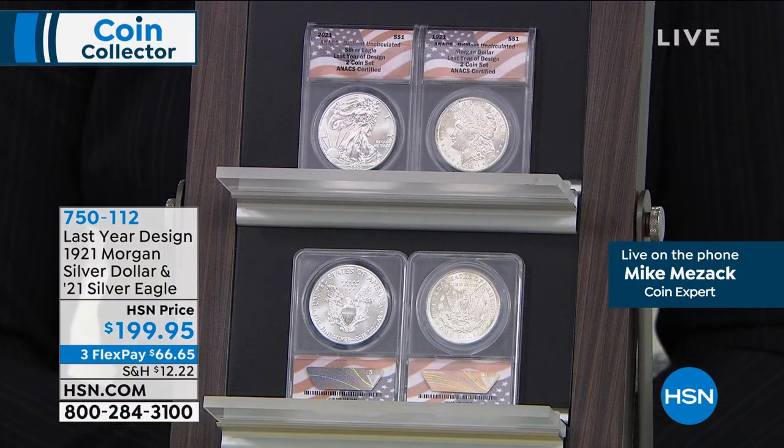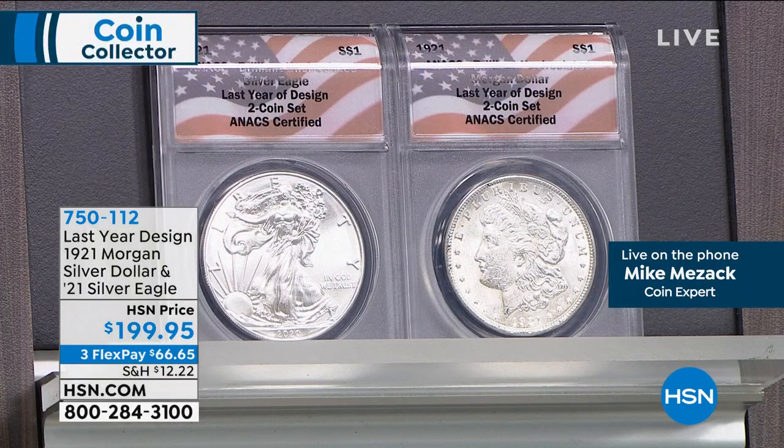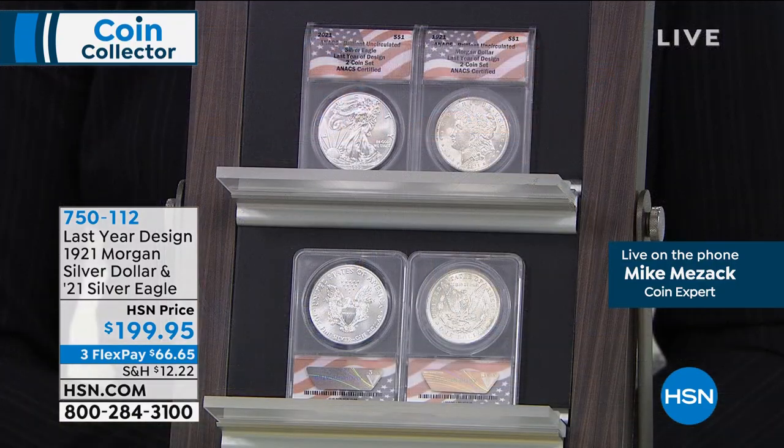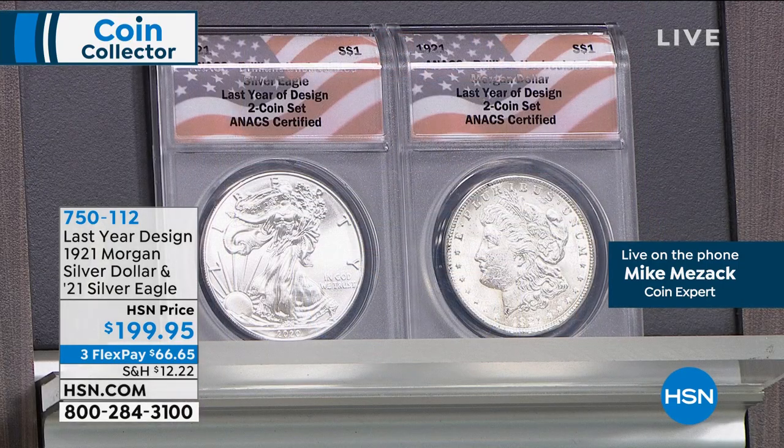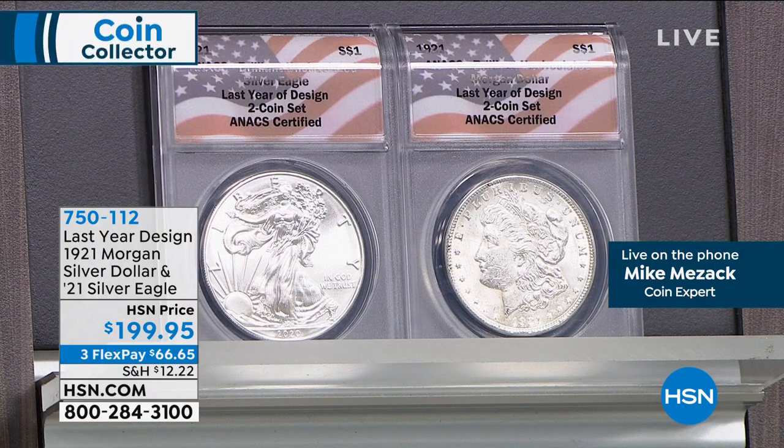The last year of issue of the American Silver Eagle with the heraldic design, and the last year of issue of the Morgan Silver Dollar period, are 100 years apart. They're going to be making a bunch of 2021 commemorative Morgan Silver Dollars — and all the original coins from 1921 are going to be incredibly sought after.